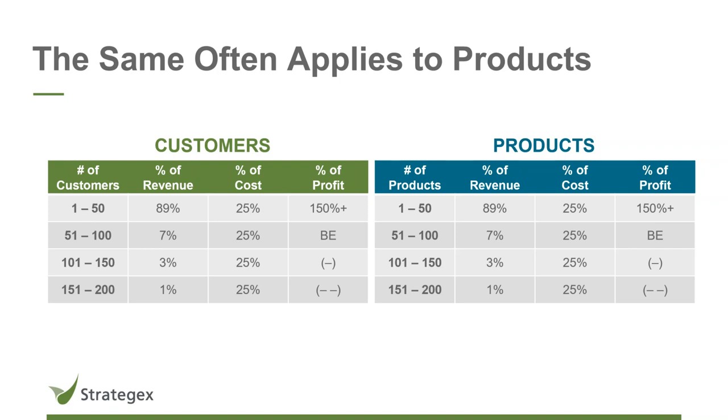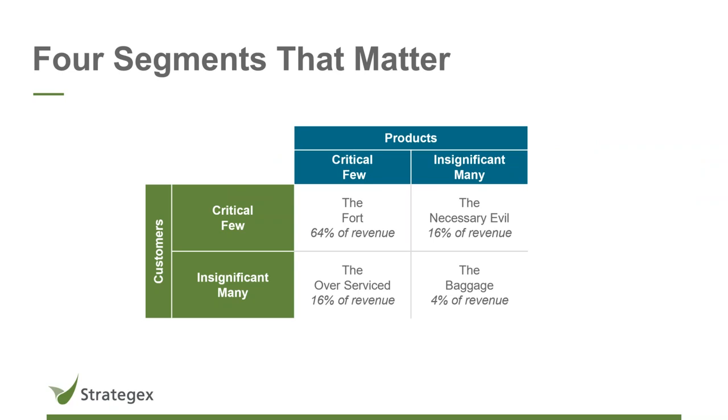What's nice about this approach is just how elegant it is in its simplicity. If you take your customers and cross them by your products, you discover there are really only four segments that matter in any given business. We have our critical few customers buying our insignificant many products — we call this the necessary evil. These are our top customers buying our lower-value products: the 20% of customers that really matter, buying the 80% of products that don't necessarily matter. That's about 60% of the business. We have to retain this because we don't want top customers going elsewhere.